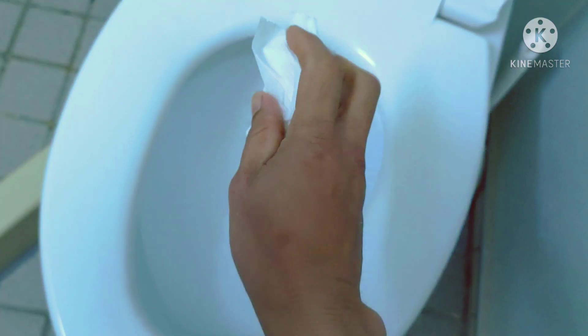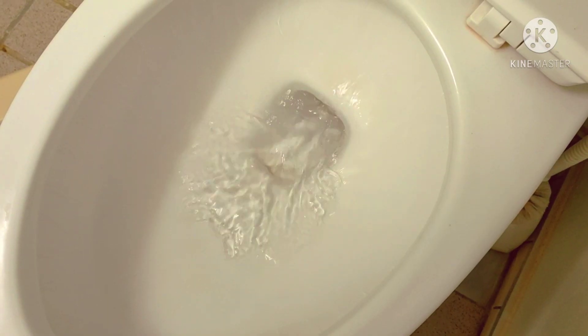Okay then, your waste travels like this: you drop it, flush it, and it drains through the pipe all the way to the plant.